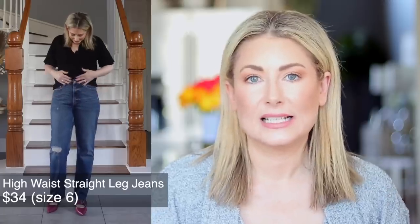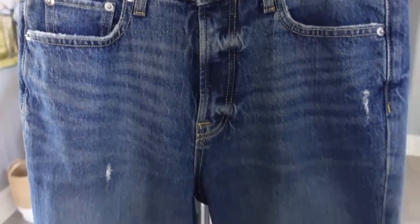These are Free Assembly straight-leg jeans in a size six. What I love about these is the stiffer, heavier-weight denim — I usually go for something softer and more relaxed, which is cozy but doesn't lift anything. These do suck in the belly and the tush, which is exactly what I need. They do have a raw hem, which I know annoys some of you, but the bright side is if they're too long you can just take scissors to them and get the length you need.